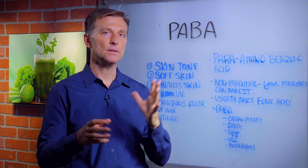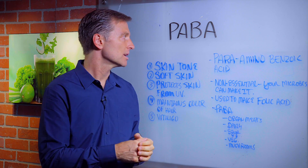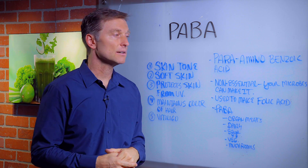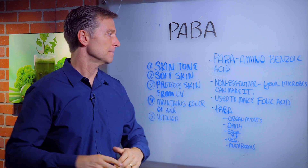Most people know this as a B vitamin, but really it's a pre-B vitamin. In other words, it takes PABA to make folic acid. So it's not really a true B vitamin — it's kind of a precursor.